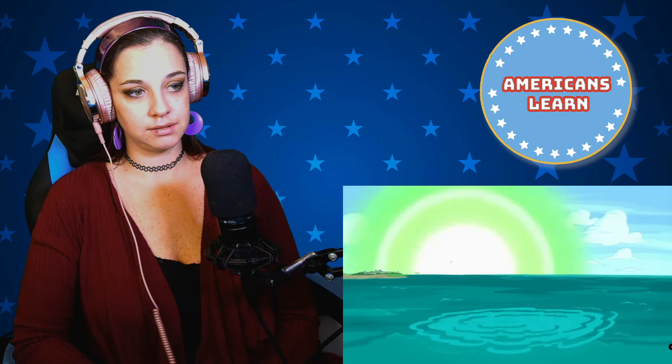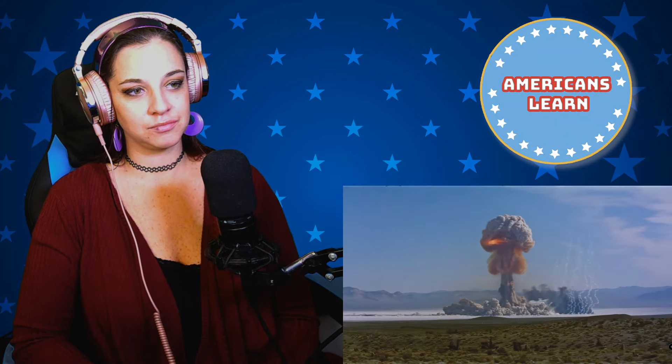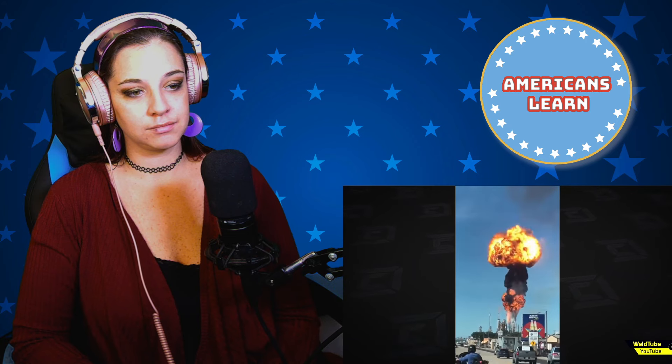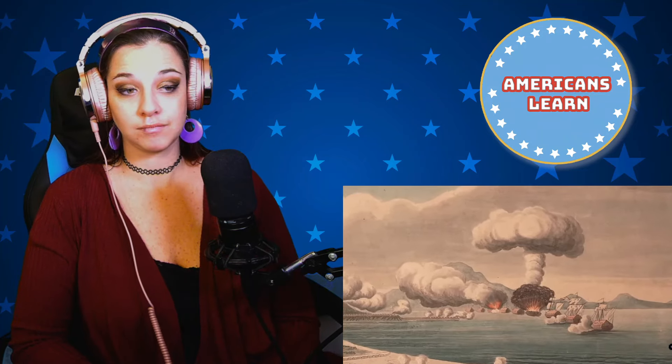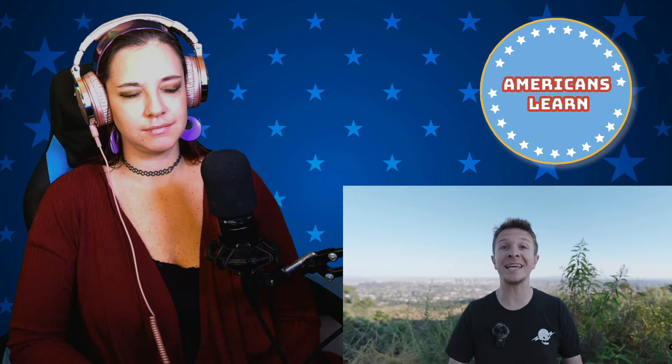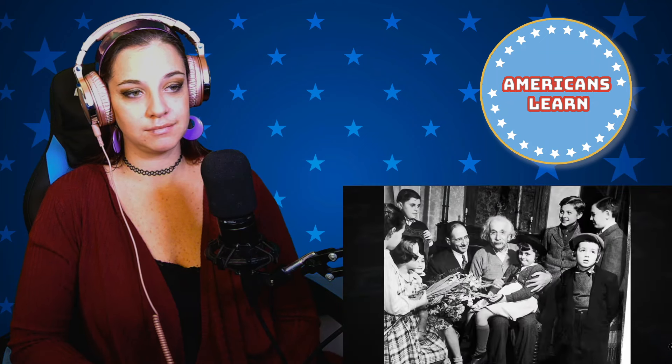In movies, nukes are always identifiable by their mushroom cloud. However, mushroom clouds aren't exclusive to nukes — they occur from any sufficiently large explosion; it's just how thermals work in the air. The first documented example of a mushroom cloud is from the 1700s. So how do nukes hit different? Instead of a chemical reaction, it is a nuclear reaction.